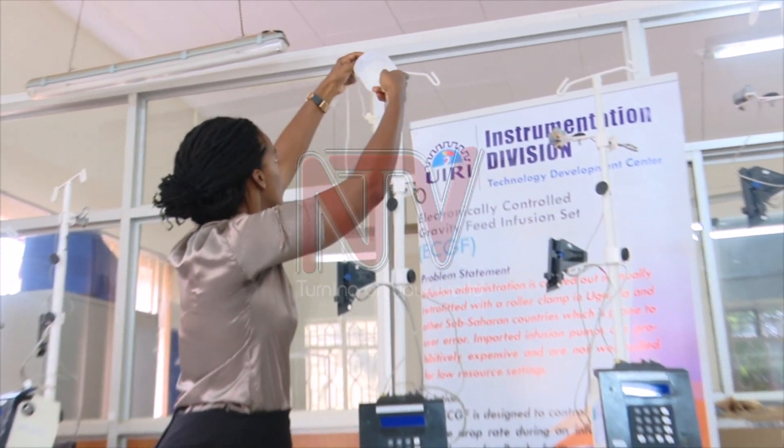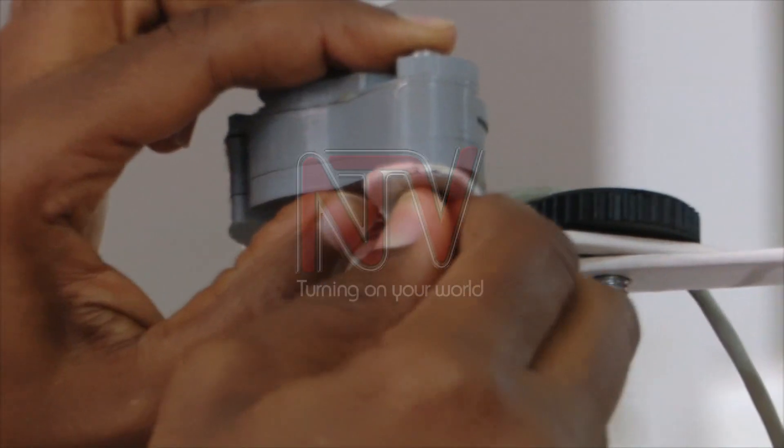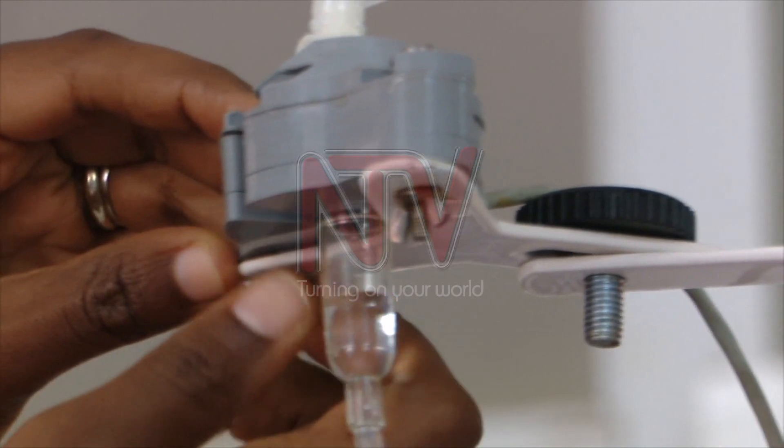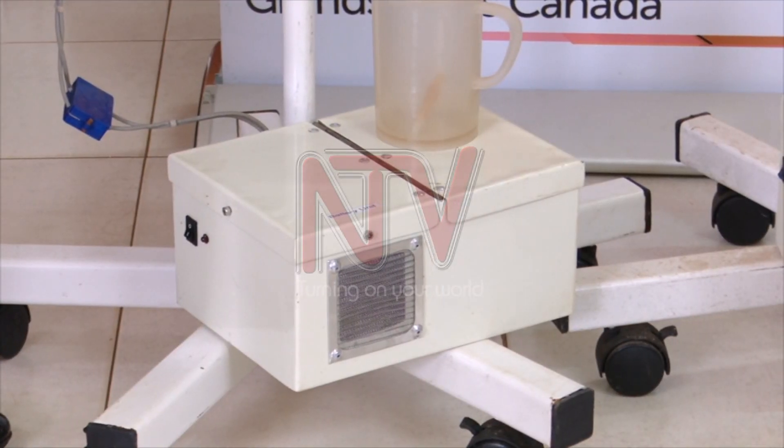The machine, which took engineers and technicians five years to develop, has a drip sensor installed on the rollable stand. The drip chamber is clamped onto the drop sensor, which is housed with optical sensors able to detect a drop via an optical beam. The module has been refined to prevent interference from ambient room light, achieving an accurate drop rate of plus or minus one percent. The ECGF is powered by a 12-volt battery.